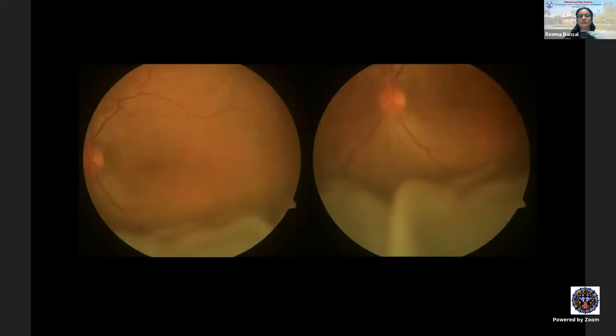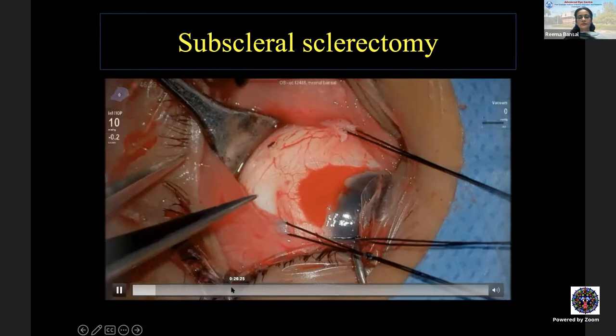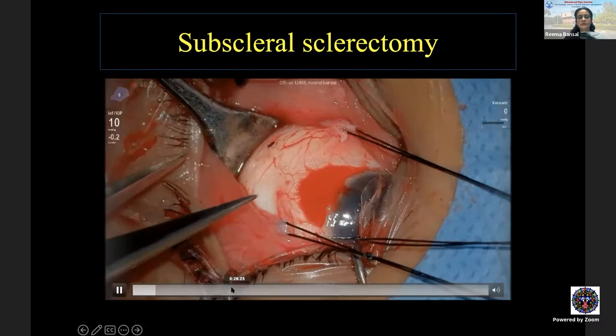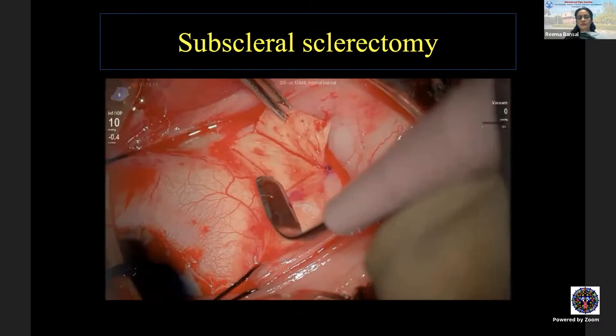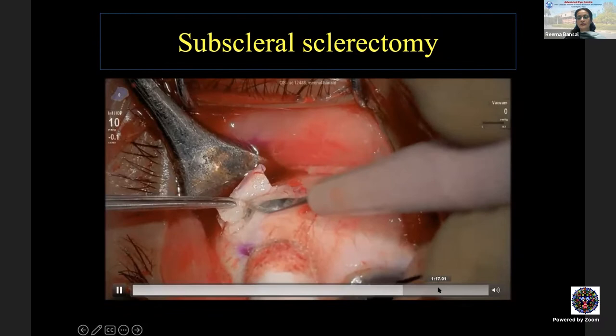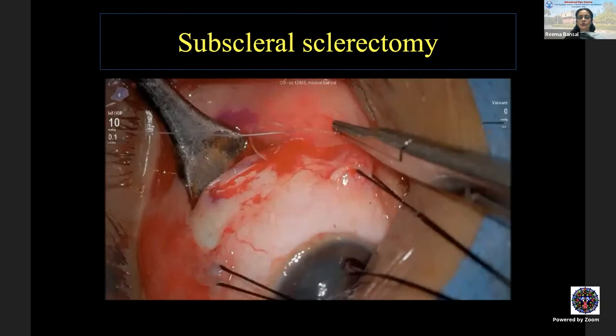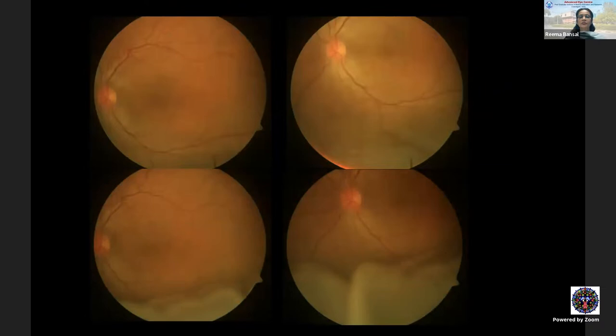Coming to extraocular surgery: a girl with uveal effusion syndrome was diagnosed based on her clinical picture, OCT, and MRI orbit showing scleral thickening. We performed subscleral sclerectomy, creating windows in the inferotemporal and inferonasal quadrants to allow egress of fluid from the suprachoroidal space. Post-operatively, the expected hypotony builds up. Comparing pre-op and post-op findings, subscleral sclerectomy significantly benefits patients with uveal effusion syndrome.